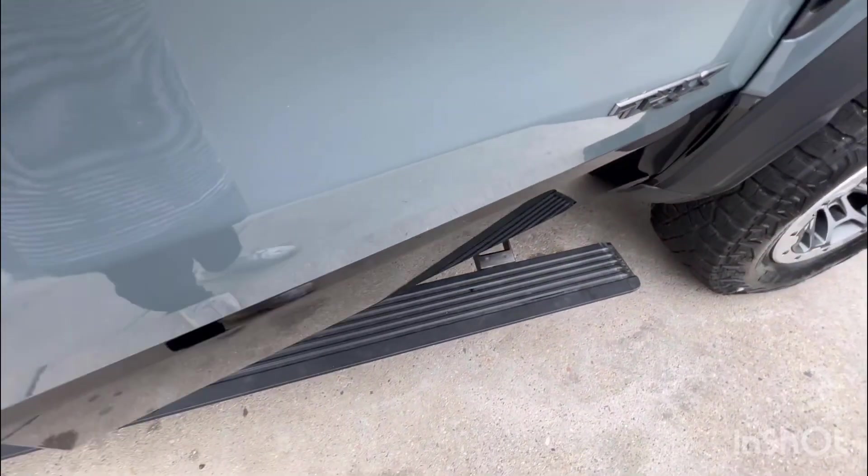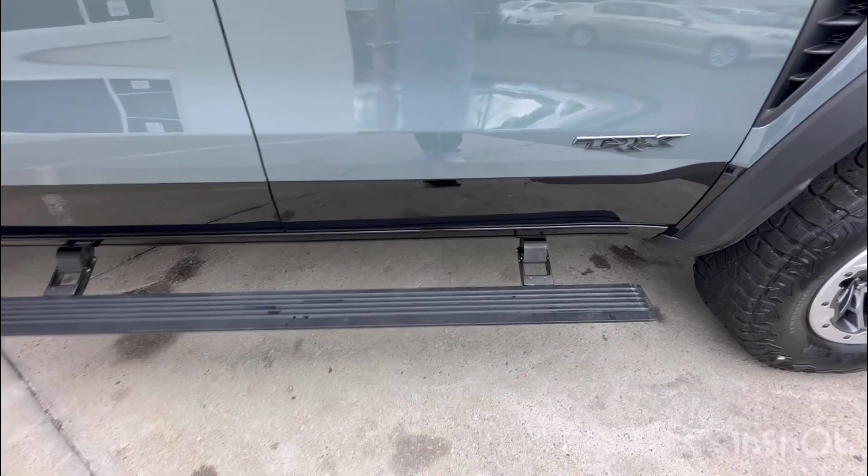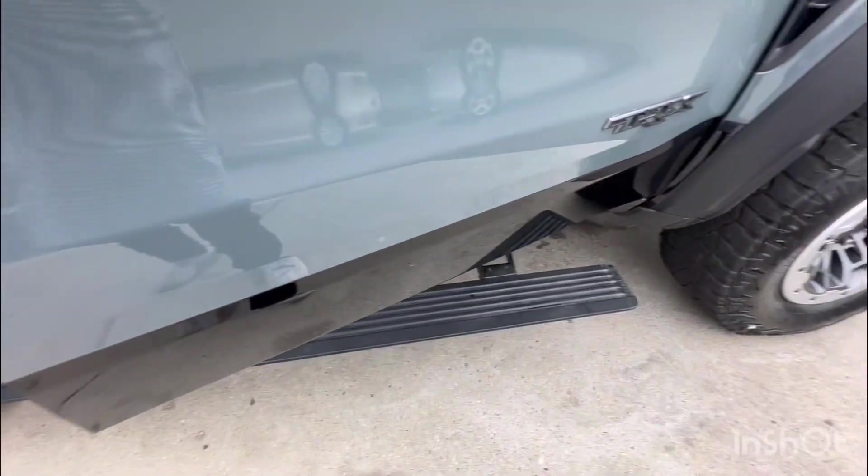It's got retractable running boards that pull out.